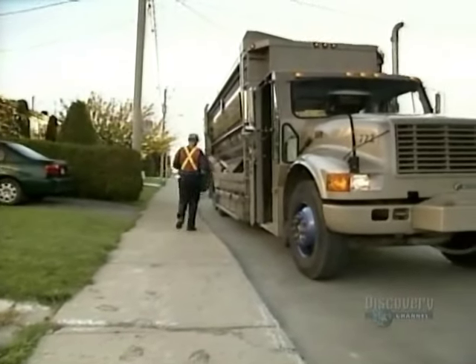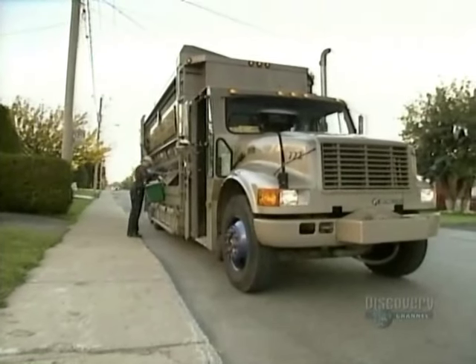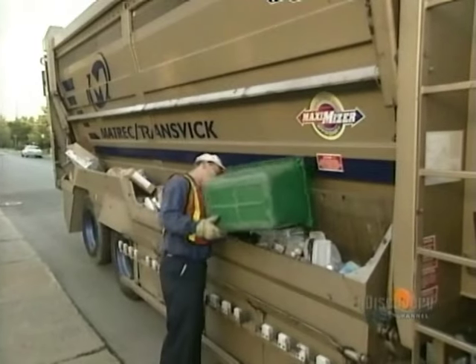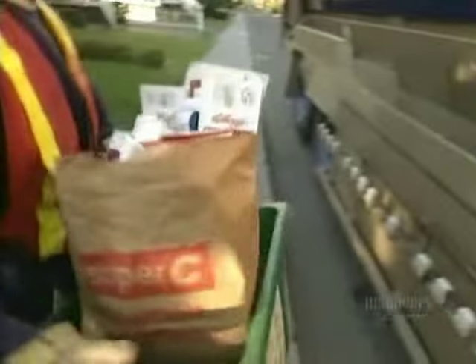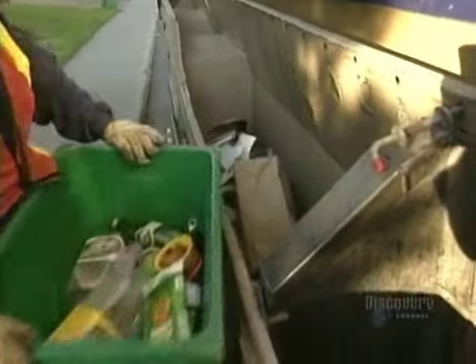When the truck arrives, your recyclables go through their first sorting. The worker puts paper and boxes in one receptacle, glass, plastics and metals in another.